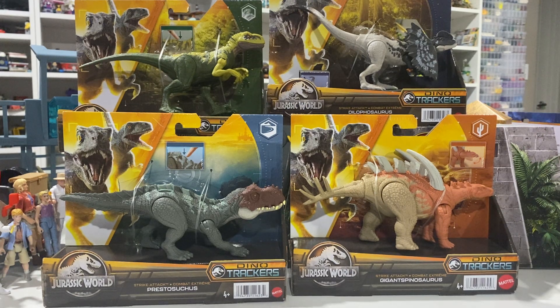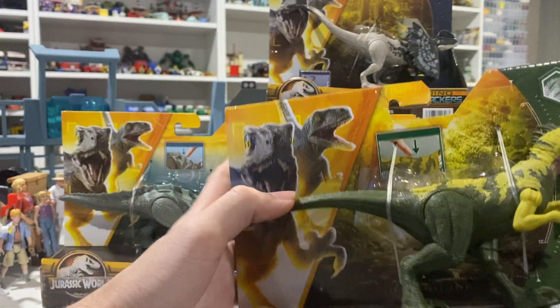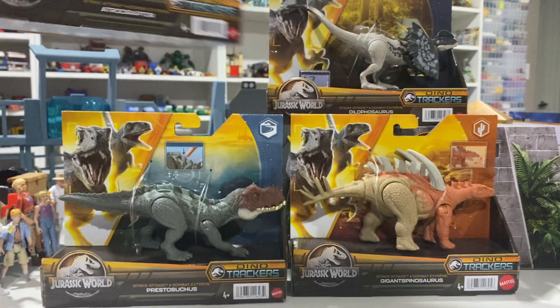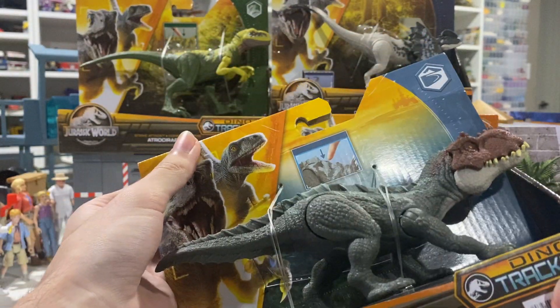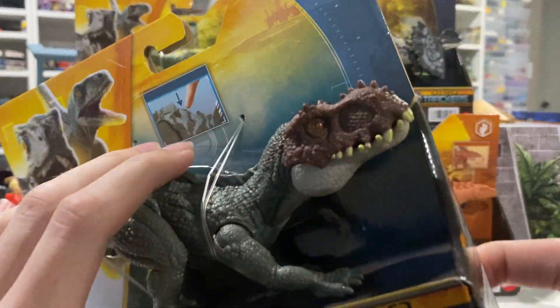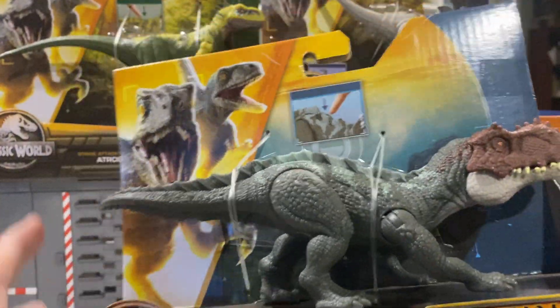The Atrociraptor and the Dilophosaurus are very common — you can still find them at most Walmarts here and there — but they are quite interesting, but not as interesting as these two guys down here, which are new molds.